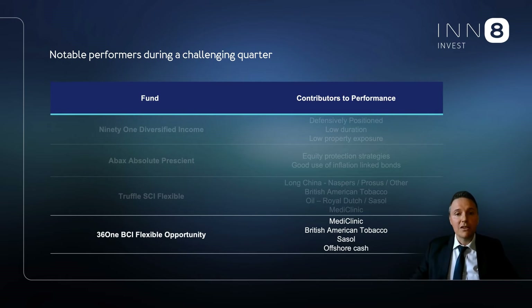361 also had an excellent quarter, as their flexible opportunity fund was one of the few multi-asset funds in the industry that produced a positive return. They benefited from similar performance drivers as Truffle, with Mediclinic one of their top stock picks as this stock surged on news of a takeover bid.